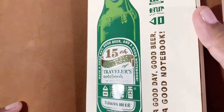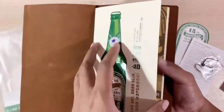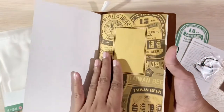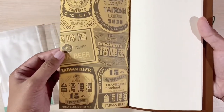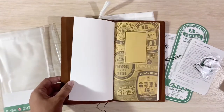And of course, it also has the Travelers Notebook 15th Anniversary logo. The inside has prints of the Taiwan beer labels — I believe these are the beer label designs from the past as well as the current one for the collaboration, which ties to the anniversary of Travelers Notebook.